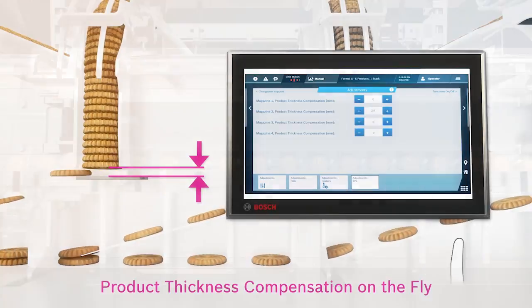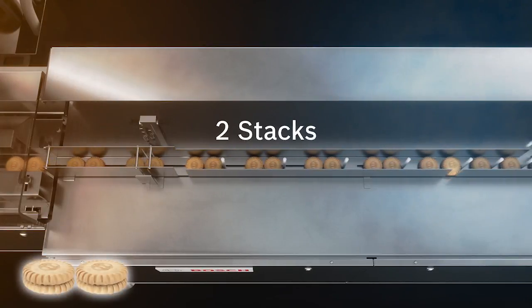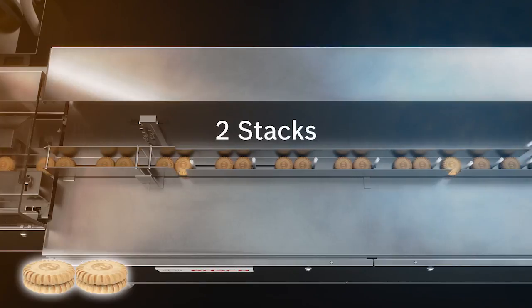Then finally, we have a very nice collation system. With that collation system, we can make stacks of one, two, three, or four different piles of cookies all automatically. And that's the SPL Smart Pile Load Feeder.